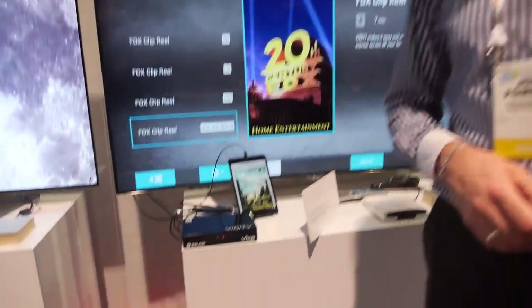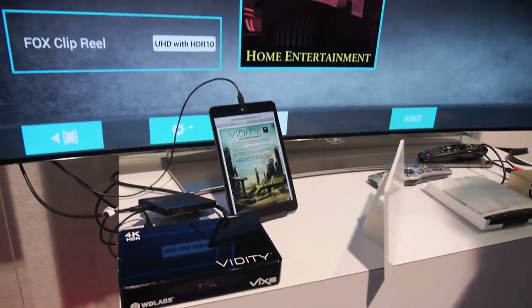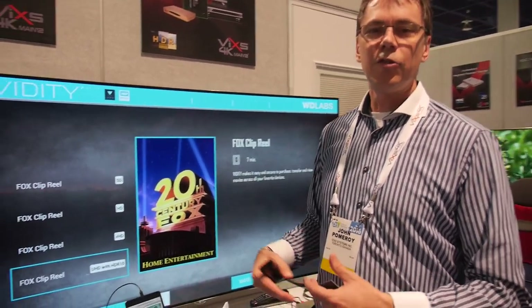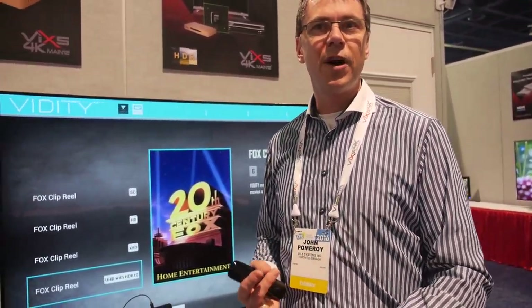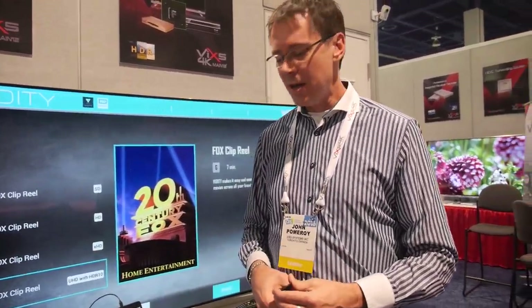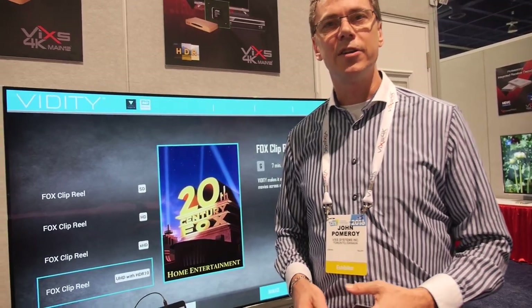Vidity is a new platform to get 4K movies — and this is a DRM that just works? Vidity is an association created by 20th Century Fox, Warner Brothers, Western Digital, and SanDisk originally, and now joined by many others including ourselves, Samsung, and so forth. It's a security system that allows them to deliver very high quality — movie theater quality — content.